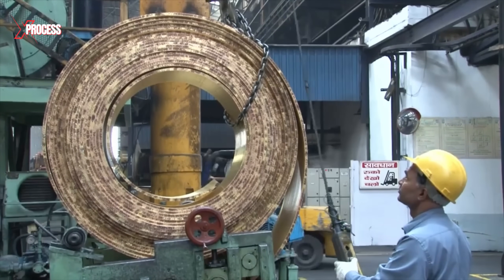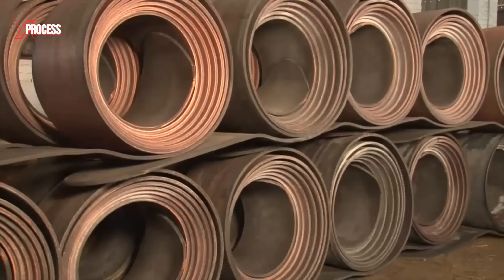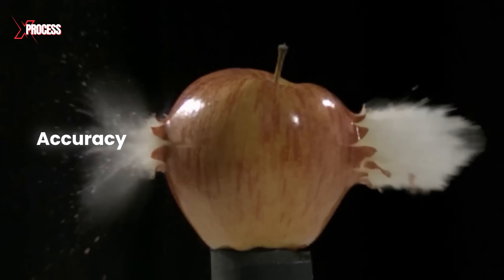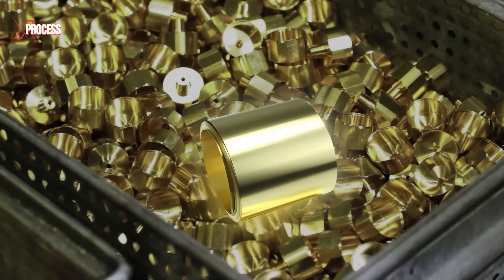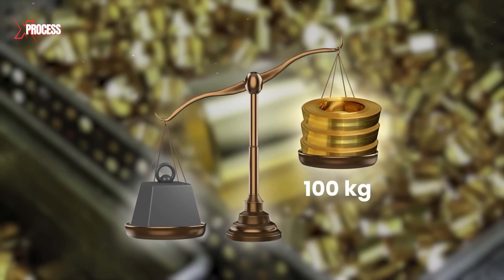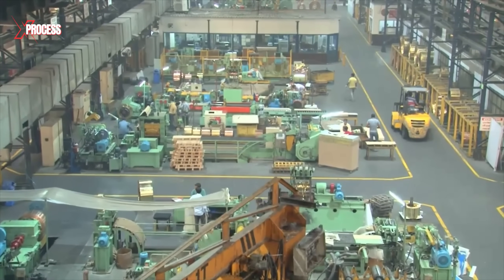Brass has been the industry standard since the 19th century, thanks to its excellent corrosion resistance, which enhances both the accuracy and reliability of bullets. These coils, often stretching several meters and weighing hundreds of kilograms, provide the raw material needed for a seamless and efficient production process.